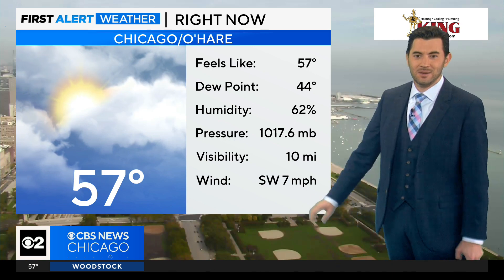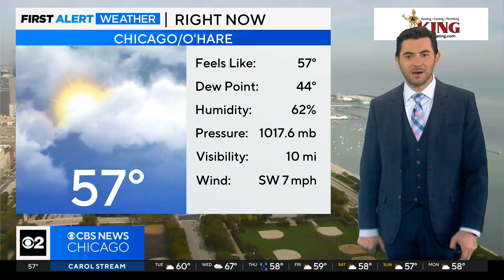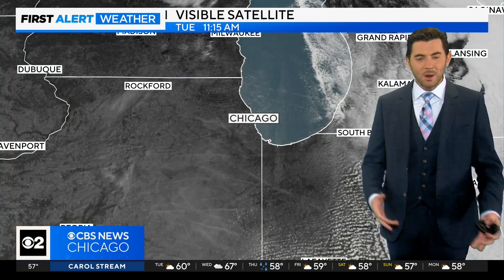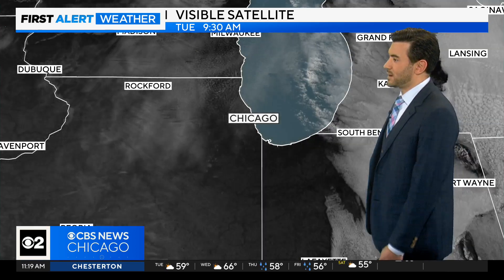57 degrees right now with a light southwest wind. It's up a little bit more than it was this morning — it was completely calm and now we're at seven miles per hour. That's bringing in a little bit more warm air to our area, and as we head into tomorrow it'll really start to crank in.